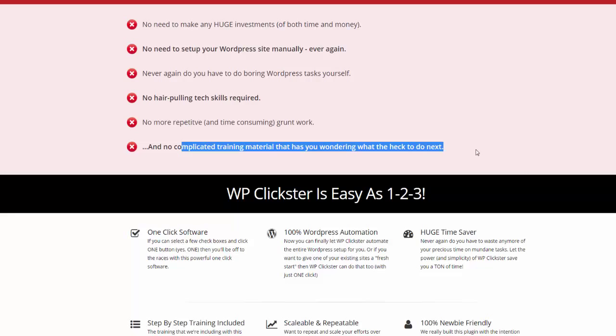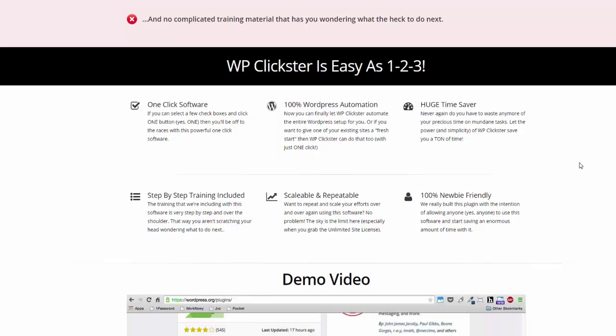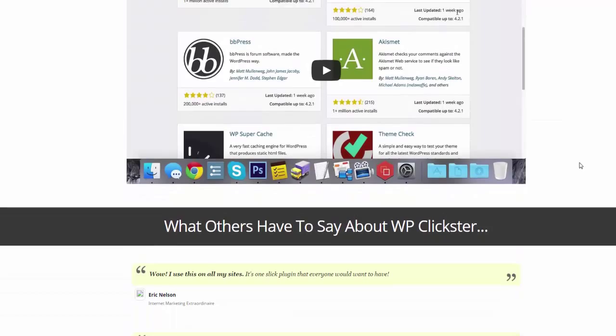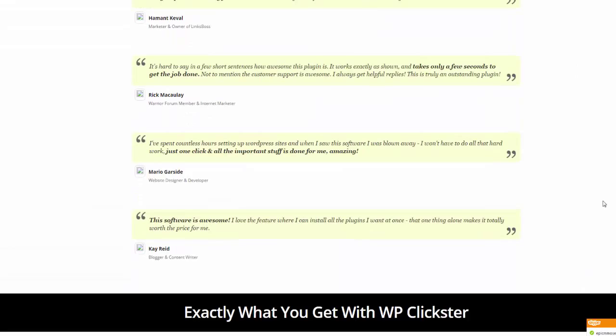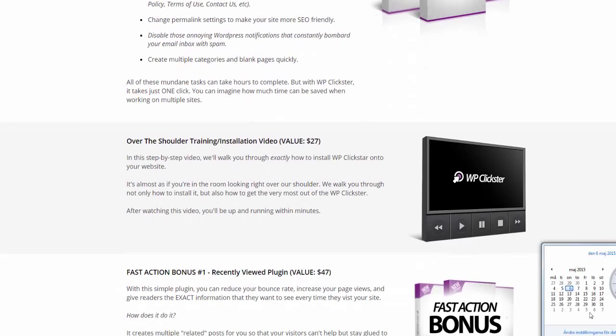I totally agree with everything I'm reading right now on the sales page — I think it is 100% true. This is of course the demo sales page, not the full sales page, because they haven't finished it yet. This will launch on Friday.